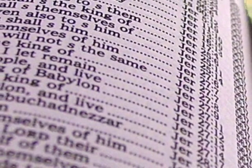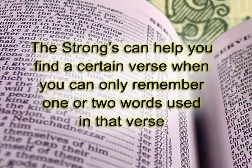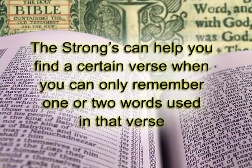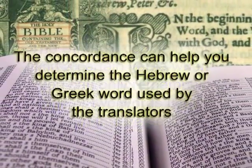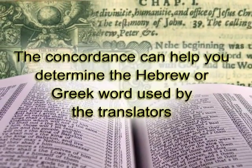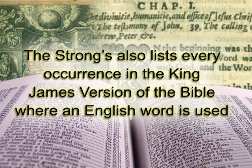The Concordance has three different and unique applications. The Strong's can help you find a certain verse where you can only remember one or two words. It can help you determine the Hebrew or Greek word used by the translators, and it also lists every occurrence in the King James Version of the Bible where an English word is used.